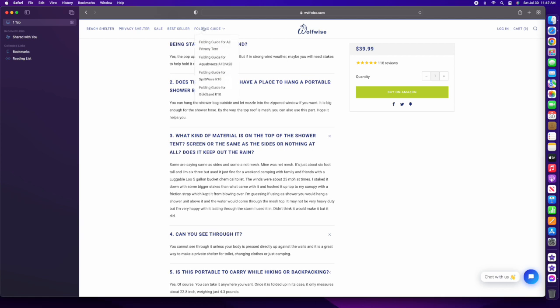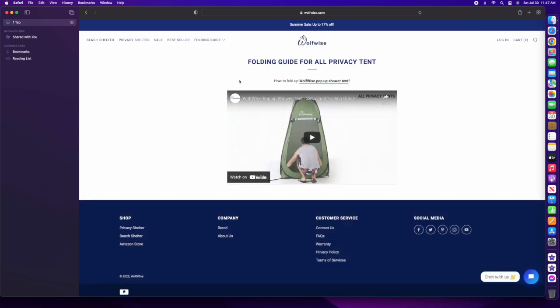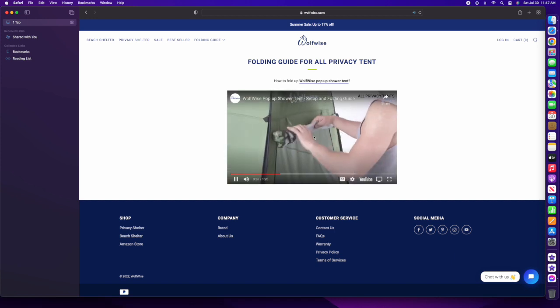After going outside and testing this, I was really impressed. This is a good product. It kind of fits a very special place for those who love camping and want to have a shower. And it's not just for a shower — it could also be used as a bathroom. You can easily find this video by going to the WolfWise website.